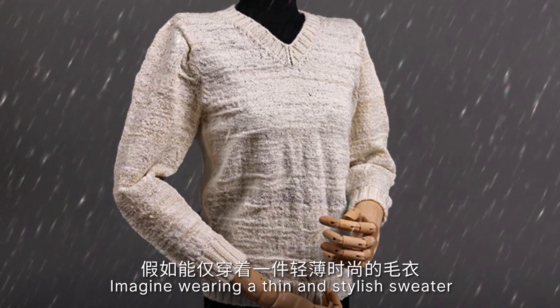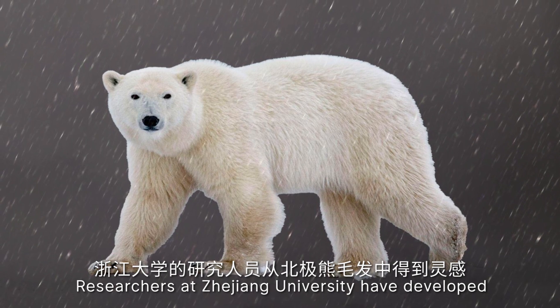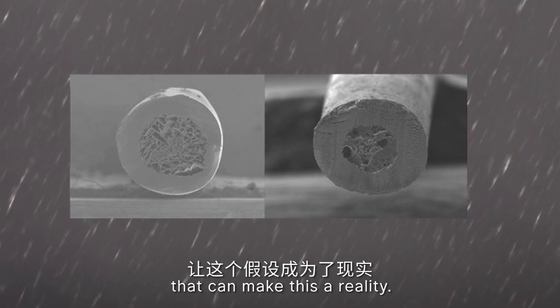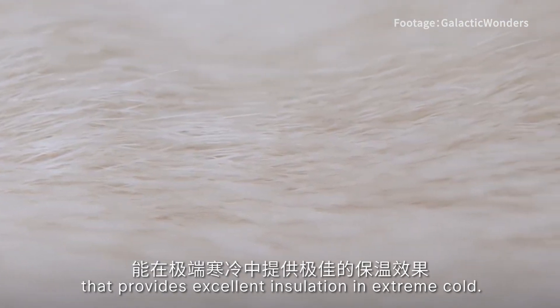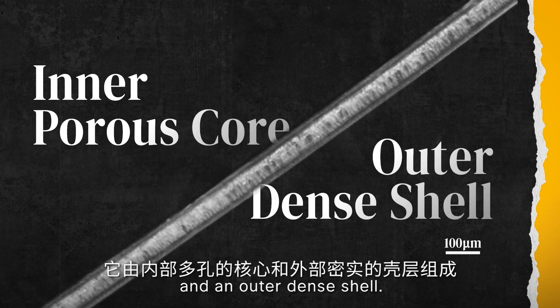Imagine wearing a thin and stylish sweater that keeps you as warm as a thick down jacket. Researchers at Zhejiang University have developed a special fibre inspired by polar bear hair that can make this a reality. Polar bear hair has a unique structure that provides excellent insulation in extreme cold — it is comprised of an inner porous core and an outer dense shell.